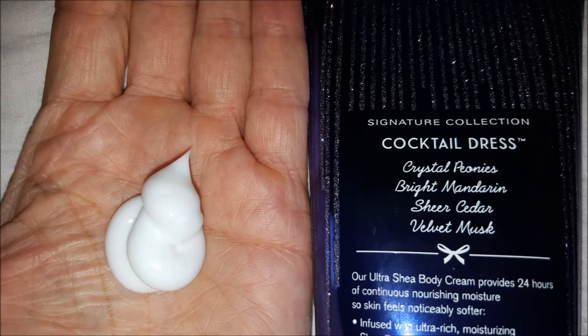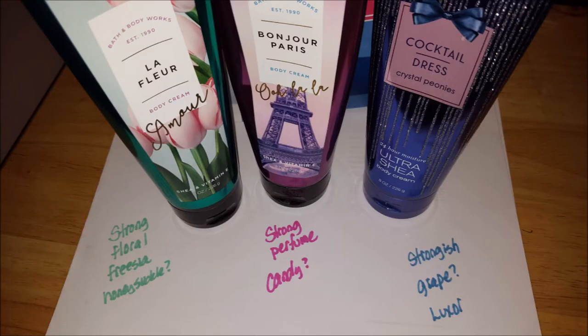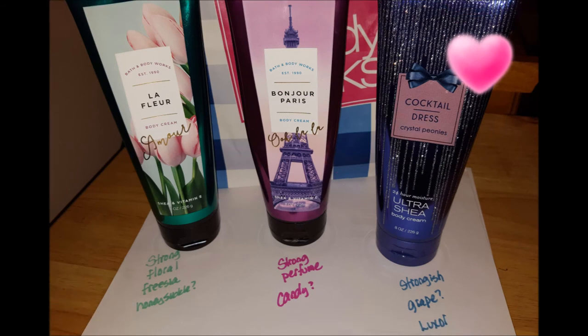So which one of these three did I like the best? Just smelling them without reading the labels: Le Fleur has a very strong floral scent — very strong, I thought maybe honeysuckle. Bonjour Paris has a very strong perfumey aroma, it smells almost like candy, really sweet. And Cocktail Dress has a strongish grape-like flavor. It actually reminds me of the Luxor and it is my favorite. I'd definitely buy that one and use it again.